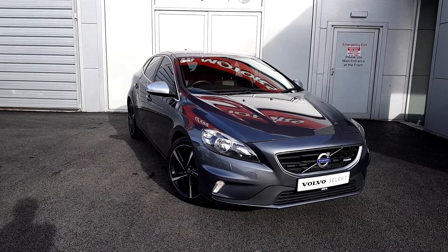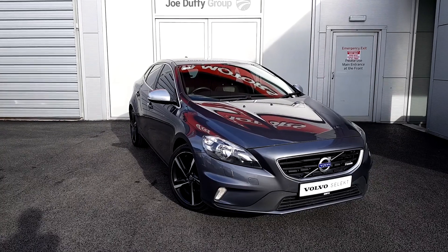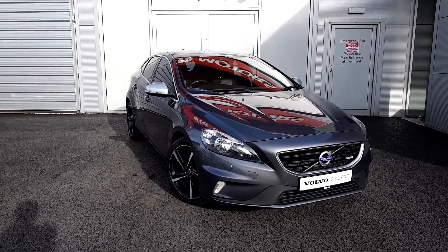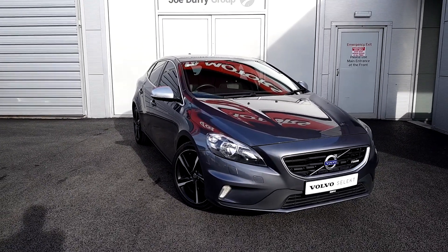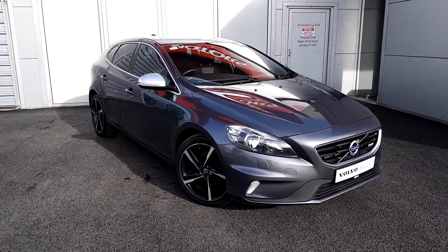Hello and welcome to Joe Duffy Volvo here in Airside Swords, County Dublin. Today we're going to be looking at this Volvo V40. This is a D2 or design model and it has a two-litre diesel engine. As you can see the car is finished in the metallic osmium grey.